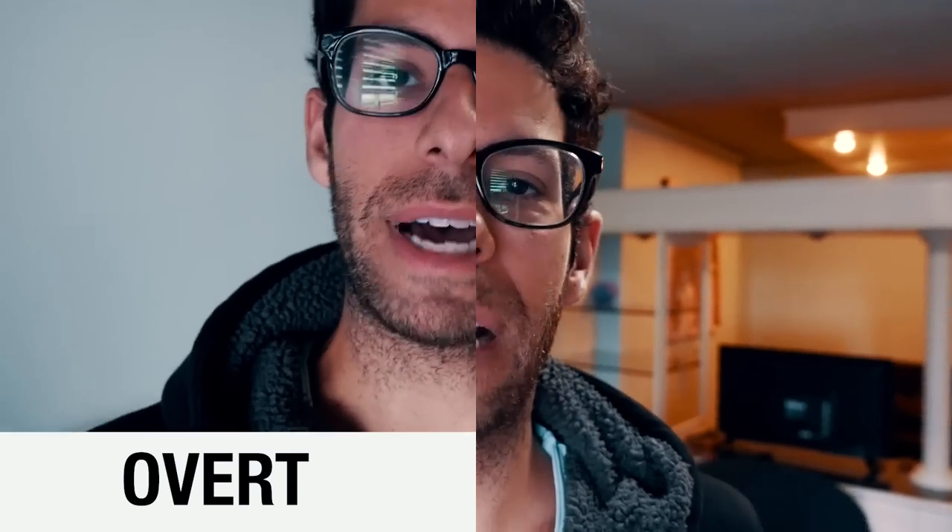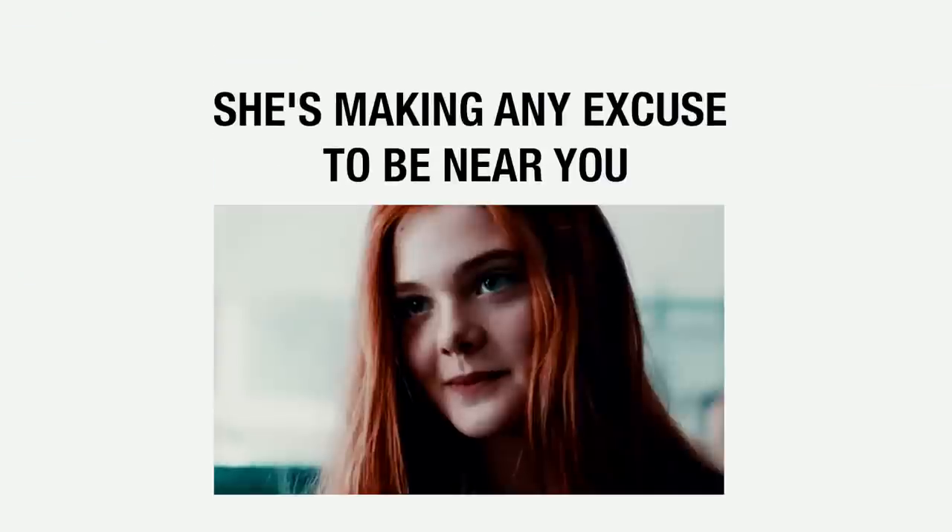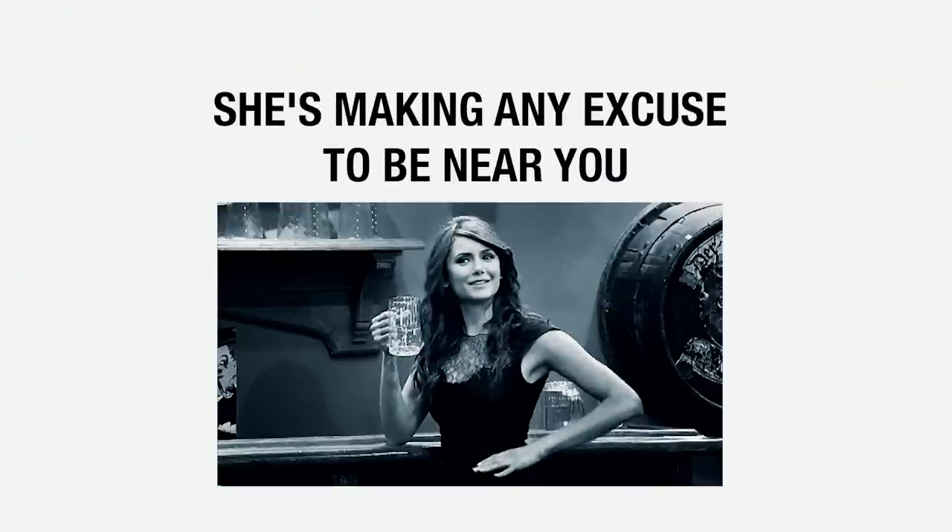When a girl likes you, sometimes it's more overt, sometimes it's a little subtle. On today's video, what I'm going to be talking about is the subconscious signs that a girl shows you when she is interested in you. The most obvious sign is she's making any kind of excuse to be near you, to continue talking to you, to be in your proximity. However, there are those little micro signs — ones that you just have to catch very quickly — that I'll be talking about today so you have an idea if she's interested.